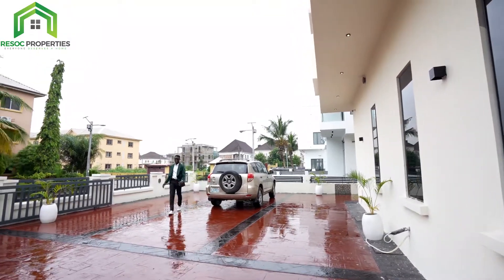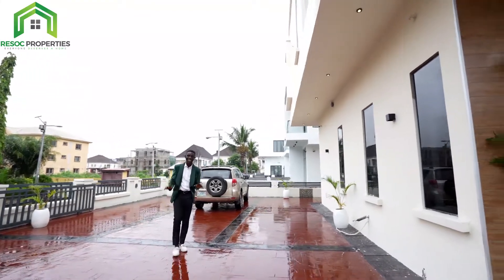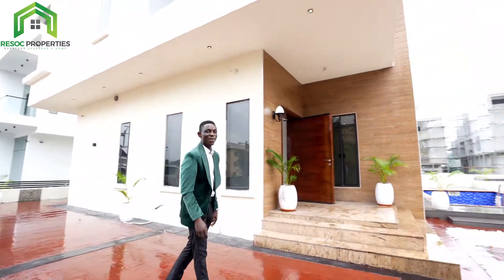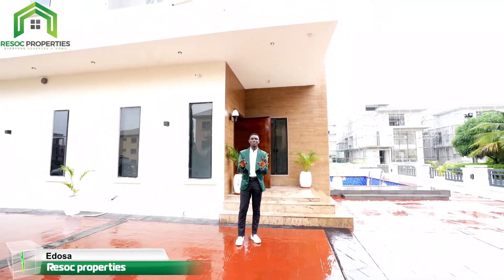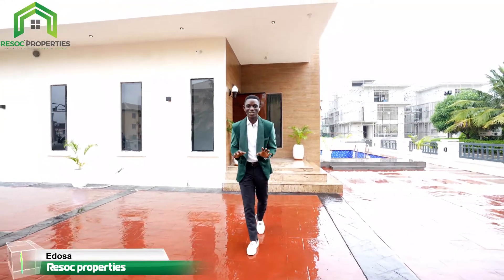Hello, good morning, good afternoon, good evening, depending on where you're watching me from all around the world. It's me, Edosa, your preferred real estate investment guide here in Lekki, Lagos.